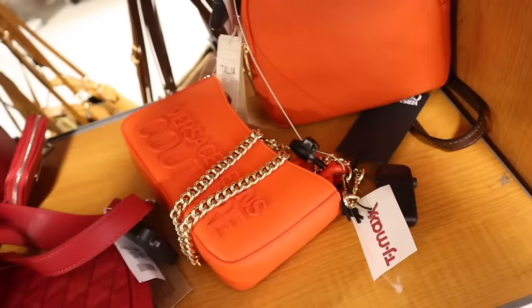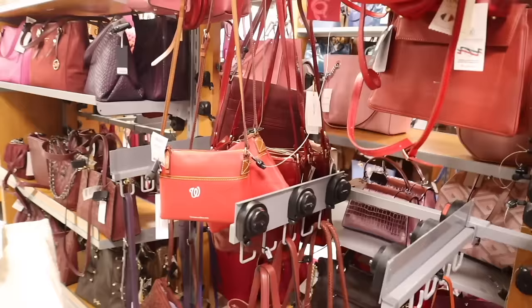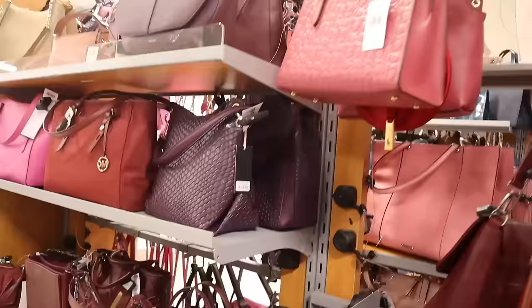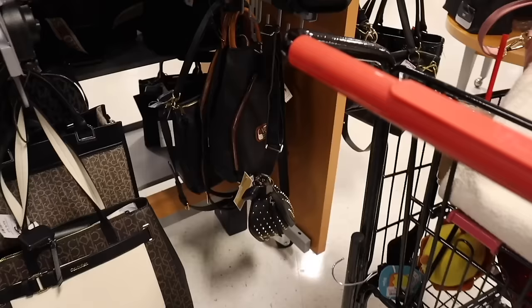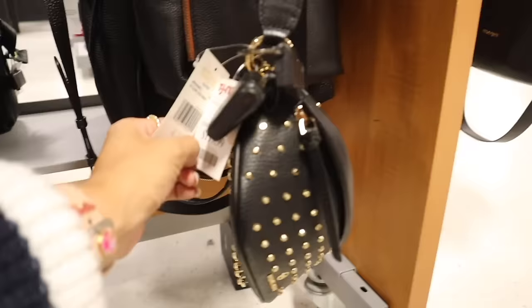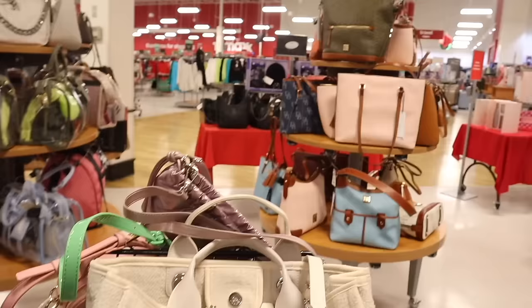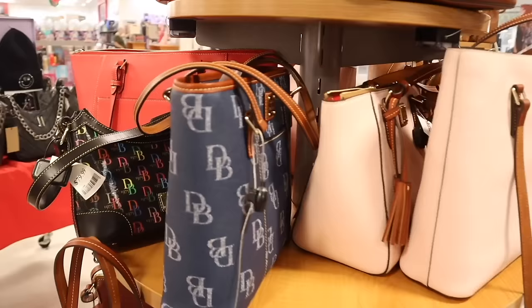There's a Dooney & Bourke hot red purse for sixty dollars, a Coach one, Steve Madden, and a lot of mauve purses. Look what I just found — Michael Kors with gold studs, absolutely beautiful, priced at one hundred twenty dollars with a gold chain too. There's another Dooney & Bourke purse in denim — so cute. Let's check the price: it's one hundred twenty dollars, a really good deal once again.